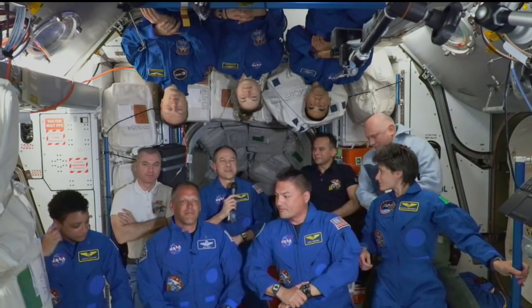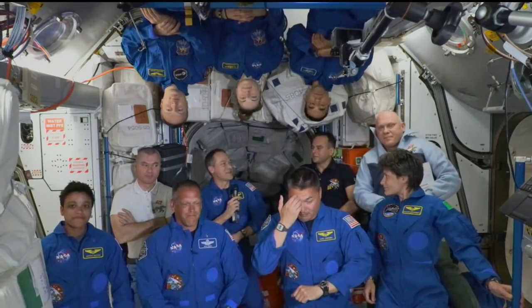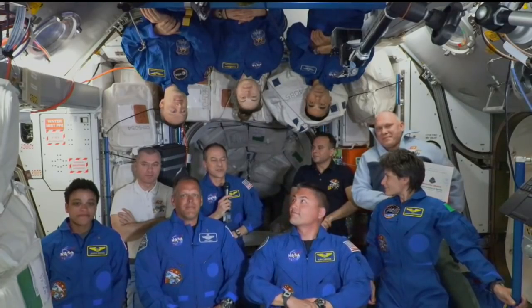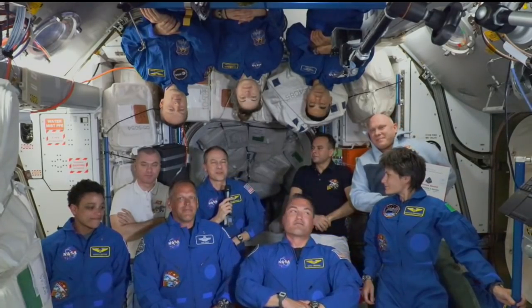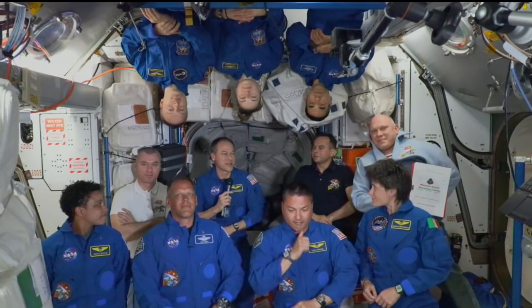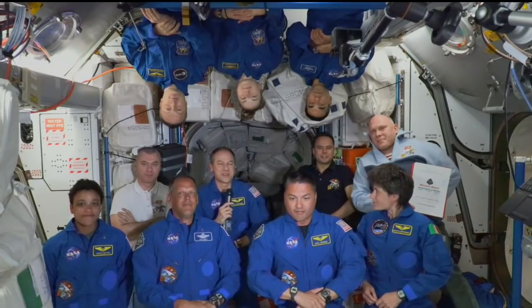We'll be handing over operations to a very capable Crew-4 under the leadership of Oleg here eventually. We're really looking forward to the work we're going to be doing together over the next week. I think we're going to be hitting the ground with a lot of science going on right away as well. This ought to be a lot of fun.